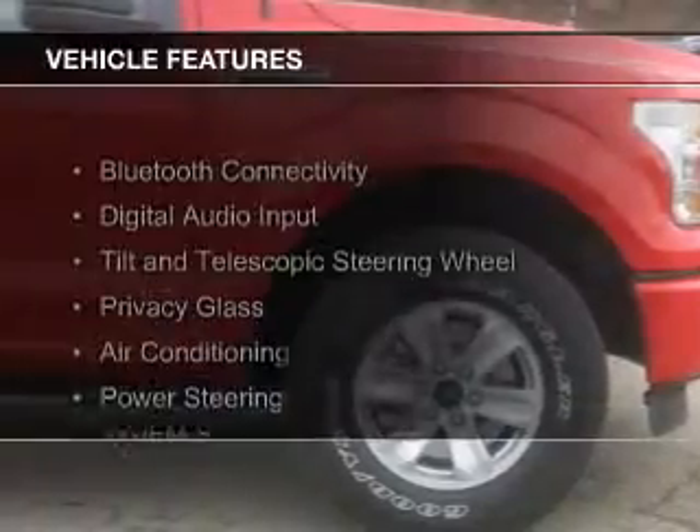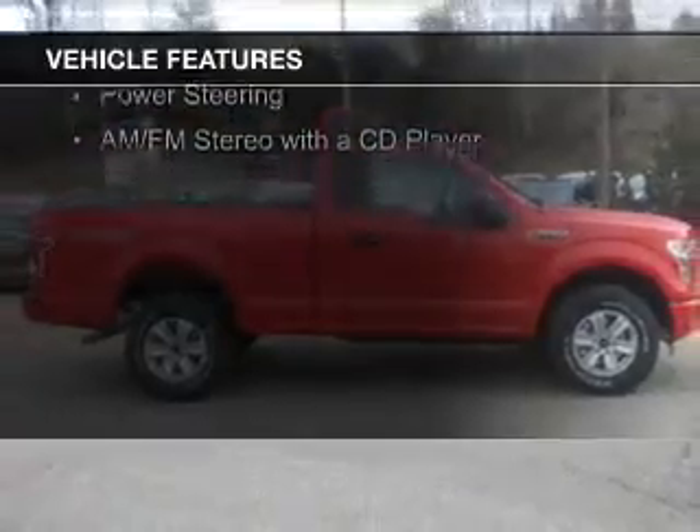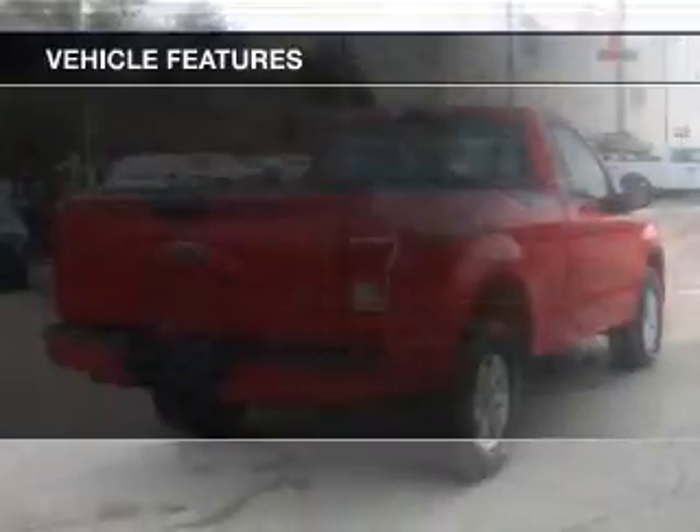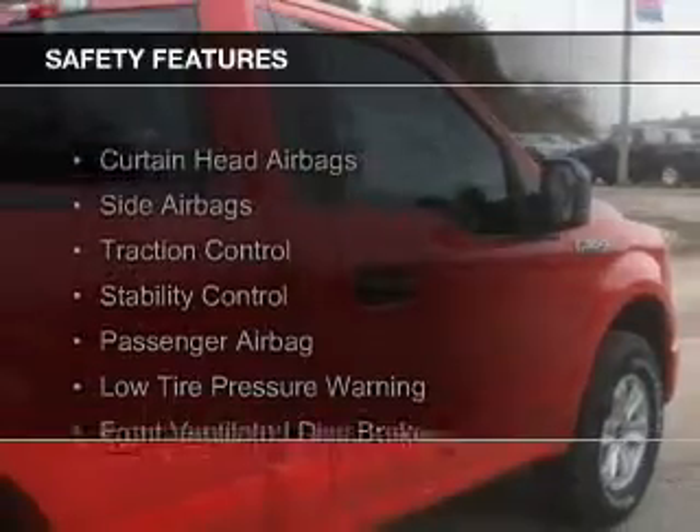The features include Bluetooth connectivity, digital audio input, a tilt and telescopic steering wheel, privacy glass, air conditioning, power steering, and AM-FM stereo with a CD player.